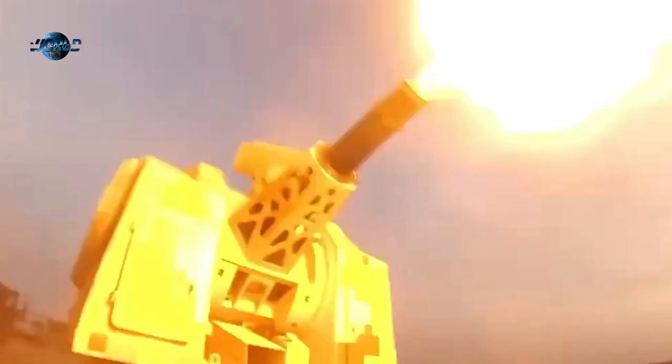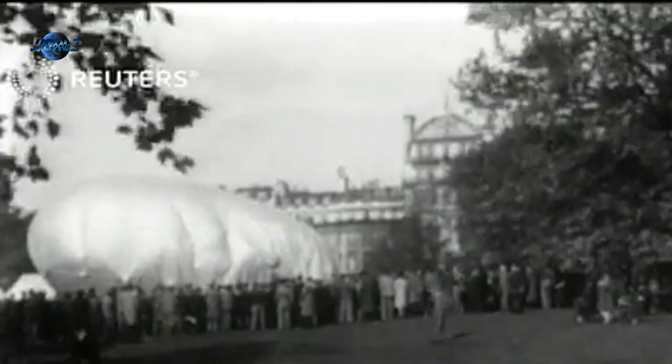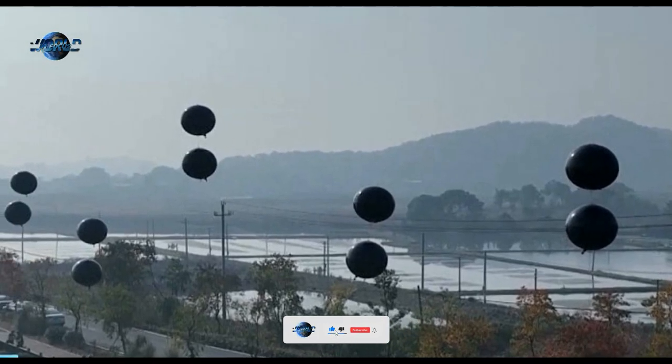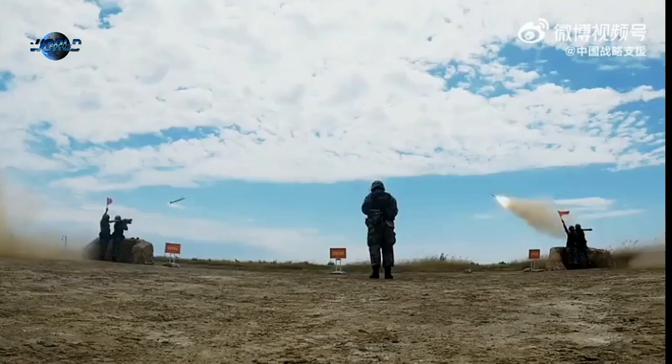China's PLA appears to have borrowed a tactic from World War I and II: the use of large balloons to protect its cities from low-level cruise missile attacks. This tactic was practiced in the recent Zhuzhan Golden Shield 2022 civil-military air defense exercise, which also saw China camouflage its oil storage tanks in the city.